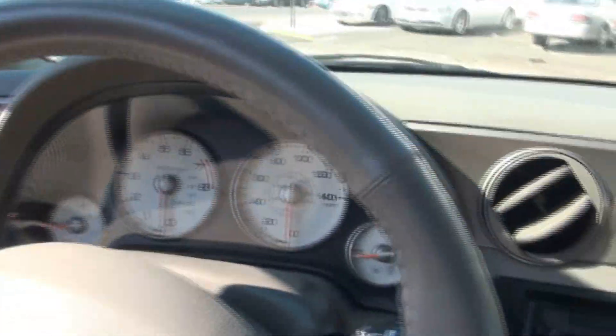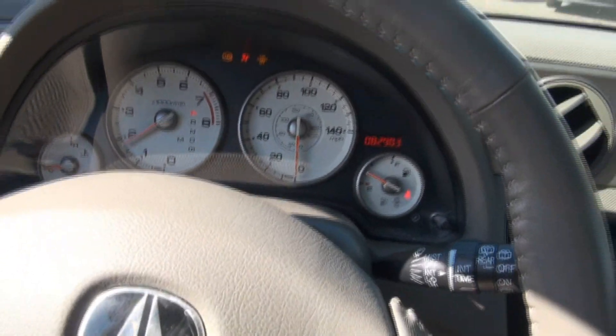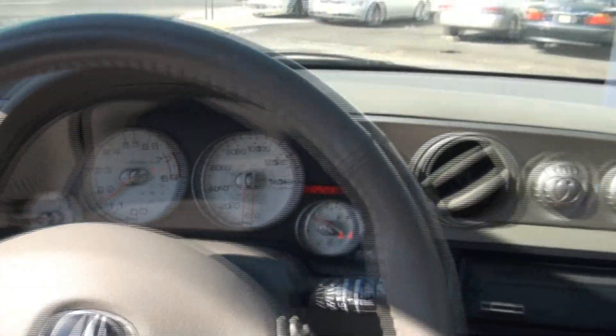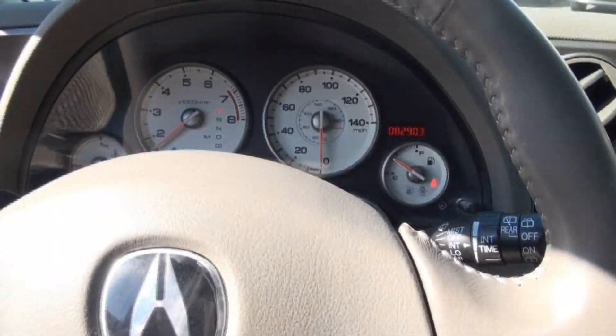The gauges look nice — the needles go straight down. You have two sets of keys here, heated mirrors, and you do have a manual shift capability. She's still cold, so she's warming up.